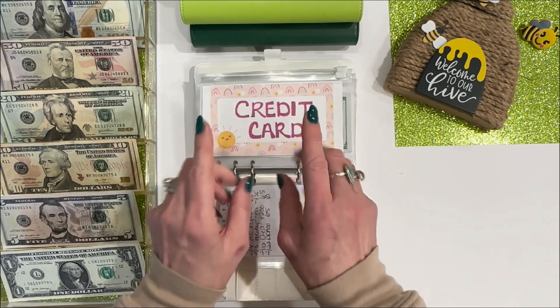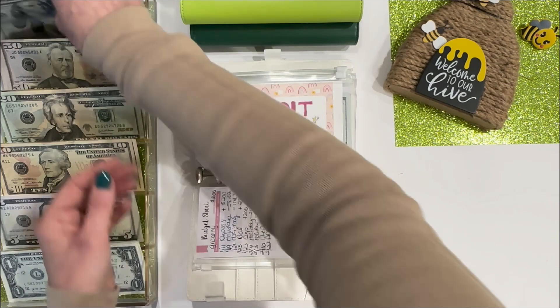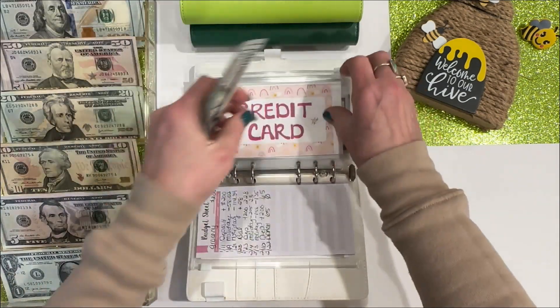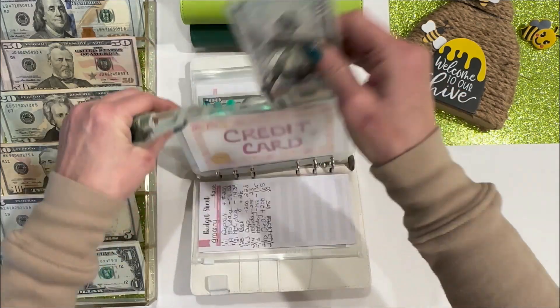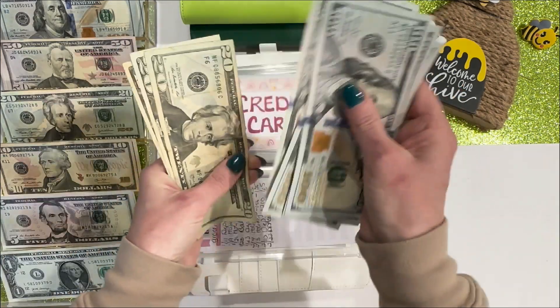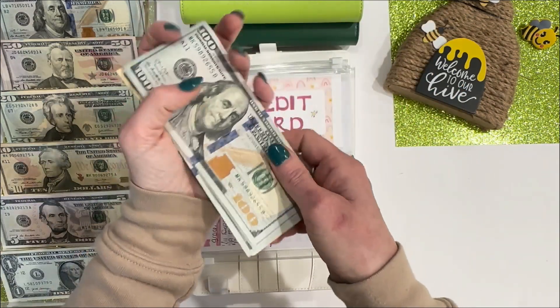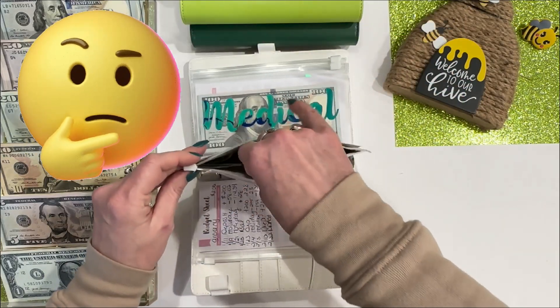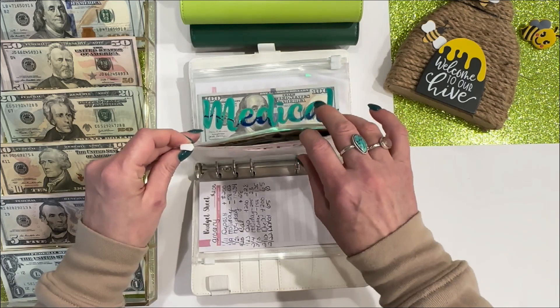Credit card is going to get $300 today. And let's see what it's up to — 1, 2, 3, 4, 5 — $550. I should probably go ahead and just send this in. That is a good little payment. I think I might just do that.